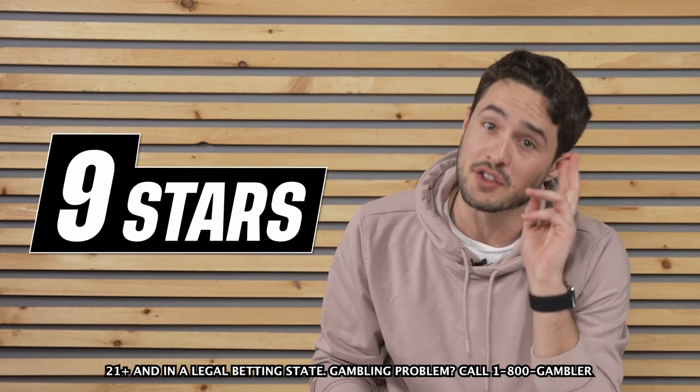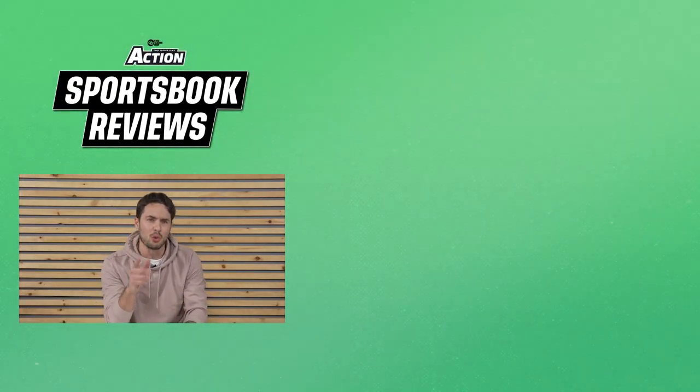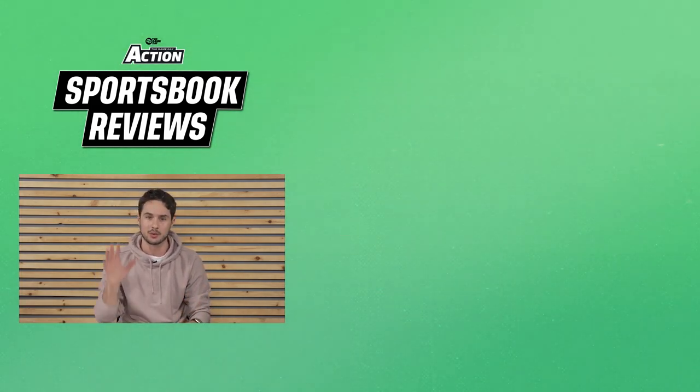No one cares what I have to say — go check it out for yourself. Thanks for spending the last couple of minutes watching my review. I want to know your thoughts, so let me know in the comments. And if you're looking for any social content, go to Gameday Action on Instagram and TikTok. We'll see you next time.